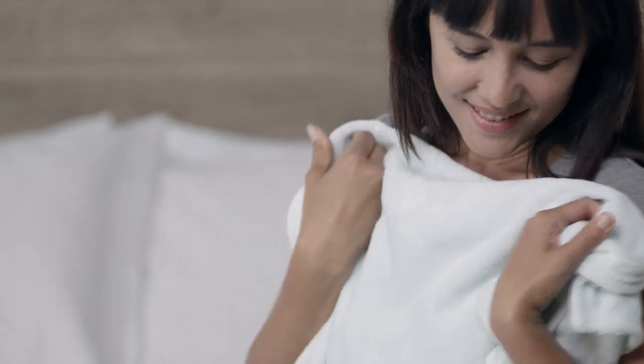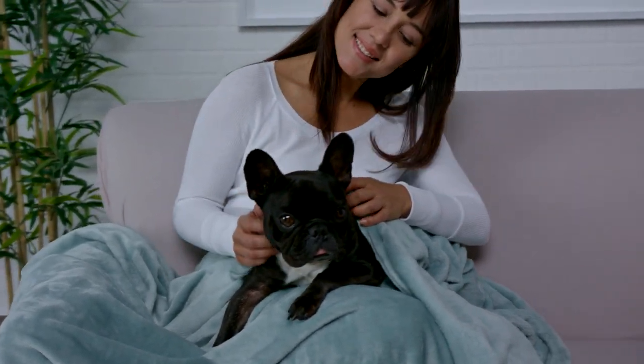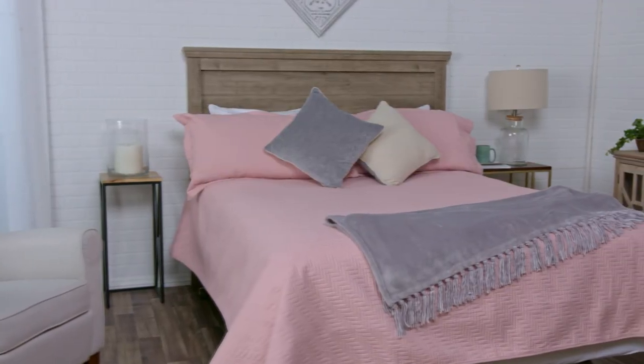Luxuriously soft, cozy and breathable, these blankets are made from extra soft Velvet Plush material. With an on-trend velvet appearance, these blankets decorate and enhance any room.